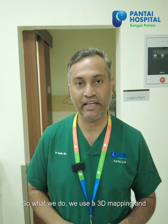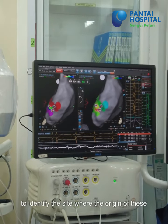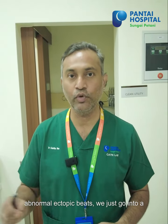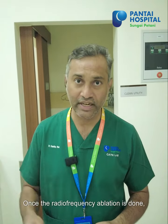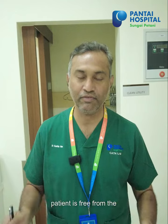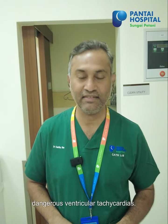We basically ablate the lesion — the culprit which causes ventricular tachycardia. What we do is use 3D mapping and electrophysiology study to identify the site where these abnormal ectopic beats originate. Once we find the abnormal ectopic beats, we go into radiofrequency ablation. Once the radiofrequency ablation is done, most of the time the ectopic disappears and the patient is free from the dangerous ventricular tachycardia.